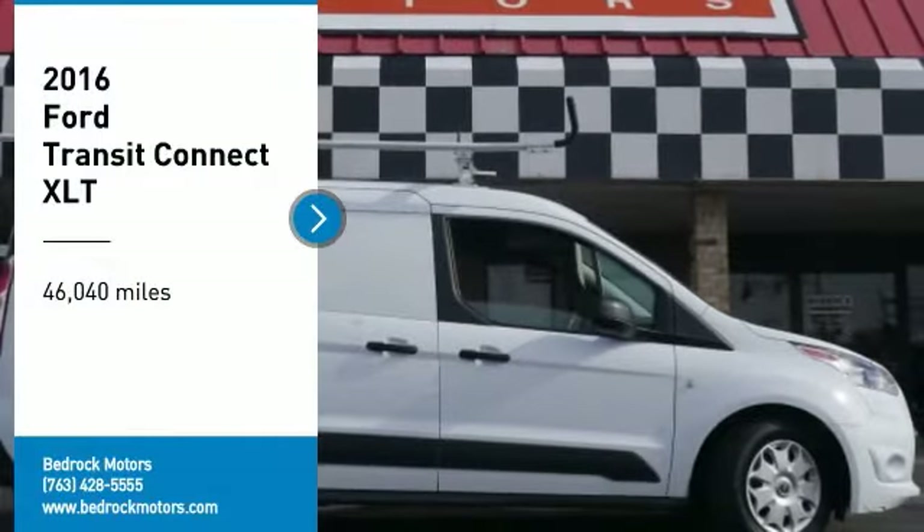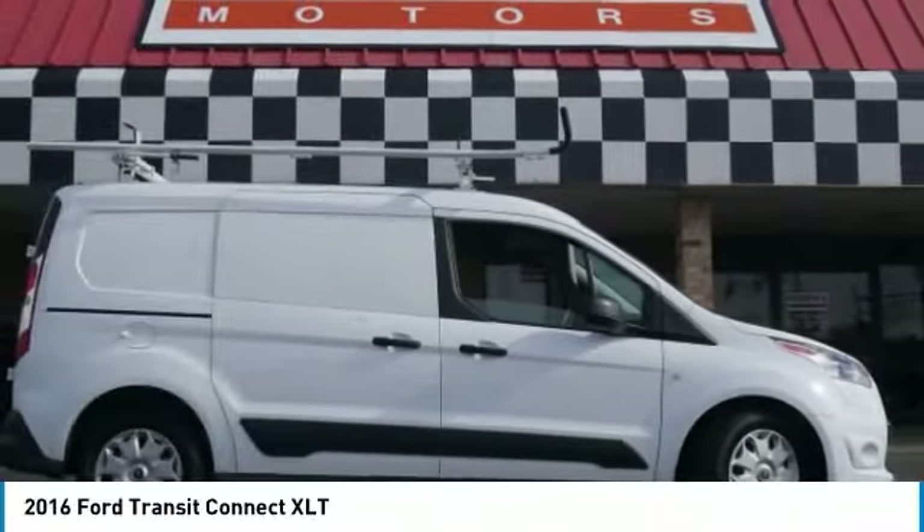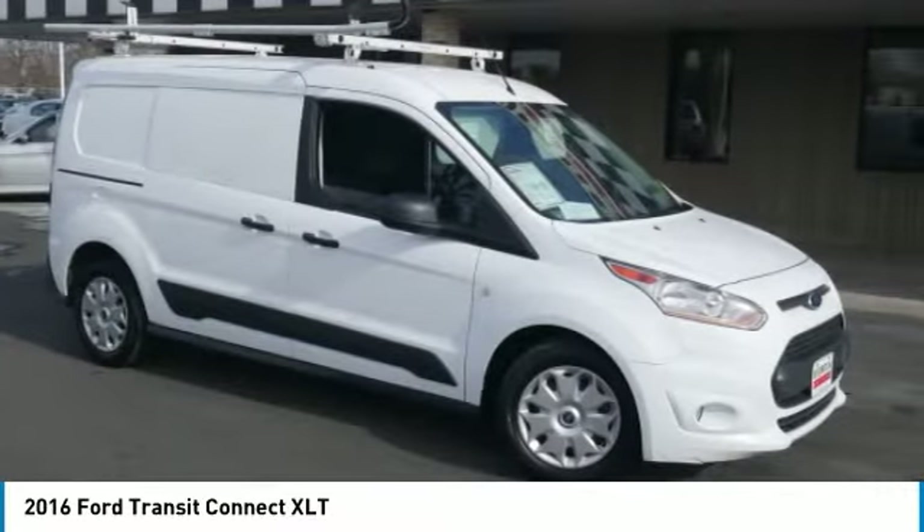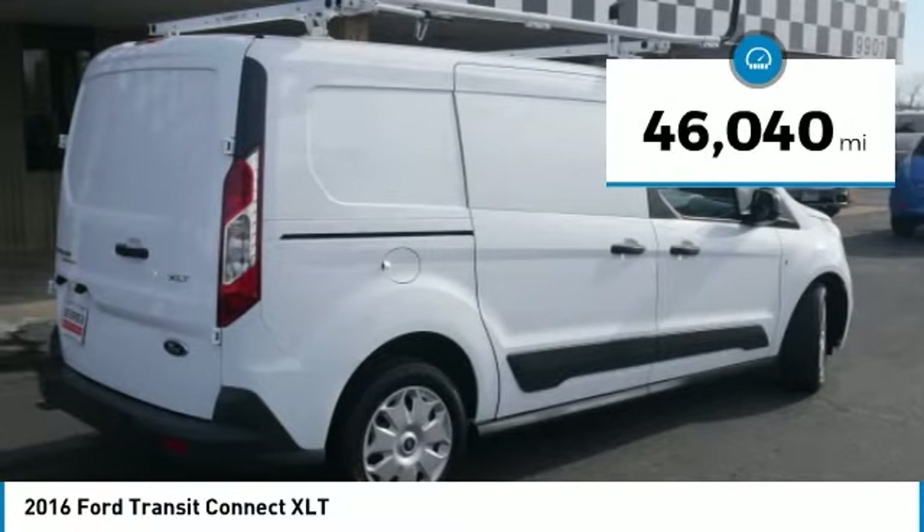We are pleased to show you the 2016 Transit Connect, Ford Transit, the right size the whole world round. This vehicle has less than 50,000 miles.